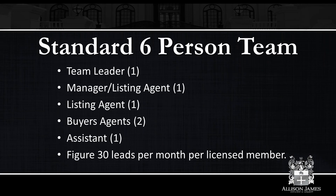This is a very typical standard six-person team. I'm not saying this is the best way or the only way — this is just a way to do it, and it's pretty standard. When I was at the NAR convention in New Orleans, I asked some of the bigger team leaders how they did it and reached out to our agents across the country who do run teams. The standard six-person team has the team leader, a manager slash listing agent, another listing agent, a buyer's agent or two, and an assistant. That assistant may or may not be licensed. About 30 leads per month per licensed member should be enough to sustain and be profitable.